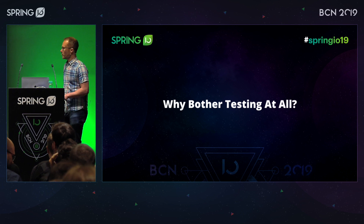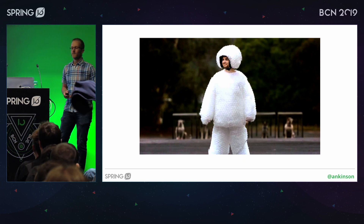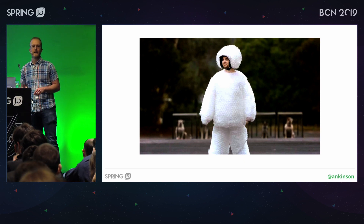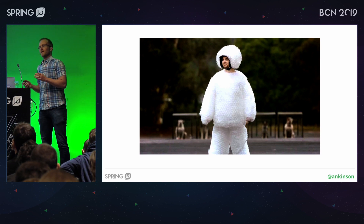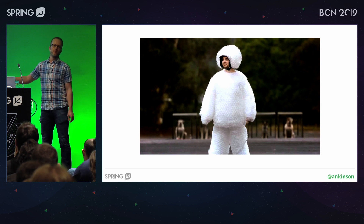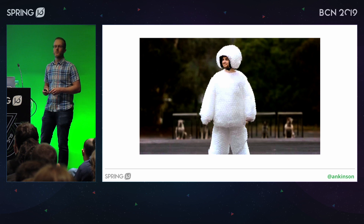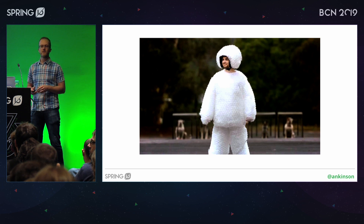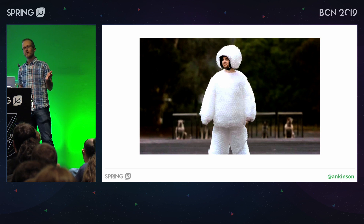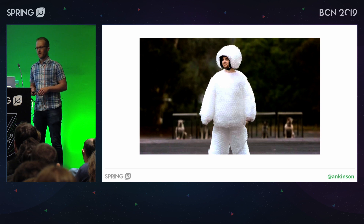So why do we bother testing at all? I think primarily we test to reduce risk. That's what you should be looking to do when you're writing tests — you're trying to allow the code that you've written to make its way successfully from your machine into a production environment. Having those tests be automated and run every time you make a change has big benefits, because you get some degree of assurance that when you've made a change and it's passed those tests, it's not going to go horribly wrong when it pops out the other end.